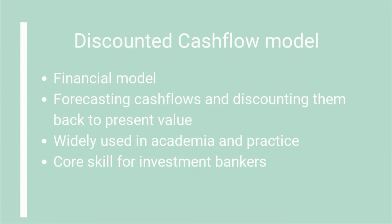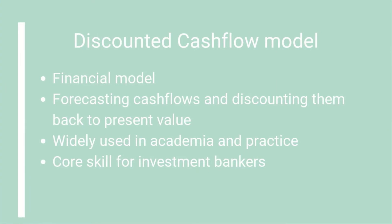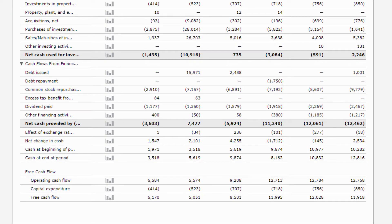Just a quick explanation of the discounted cash flow model so you understand what we are trying to do here. A discounted cash flow model is a type of financial model that values a company by forecasting its future cash flows and discounting those cash flows to arrive at a current present value. The discounted cash flow model is widely used both in academia and in practice. Valuing companies using the DCF model is considered a core skill for investment bankers — in fact, I heard it is often a question asked at job interviews. Now we are deep diving into the actual calculation, so get ready.